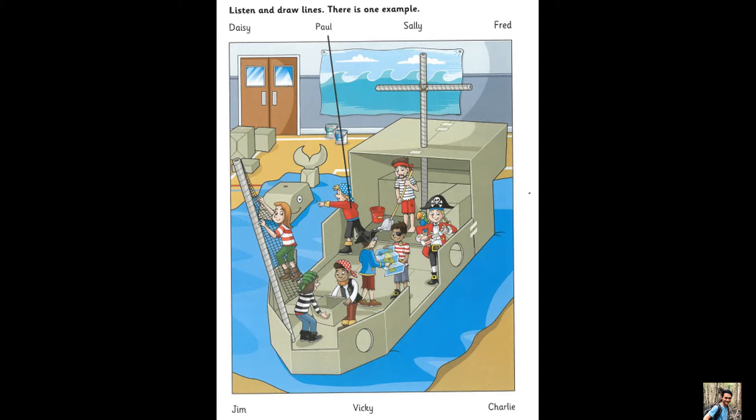Who's the boy in the hat? That's Fred. He loved being a pirate. Is that girl looking for the island too? The one who's climbing the net? Yes. That's Sally.